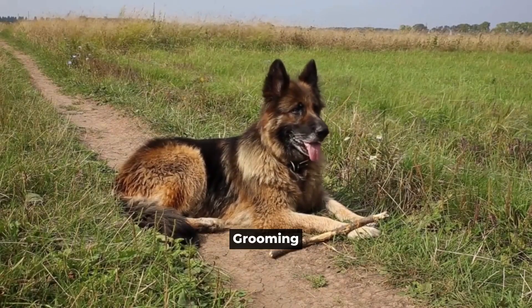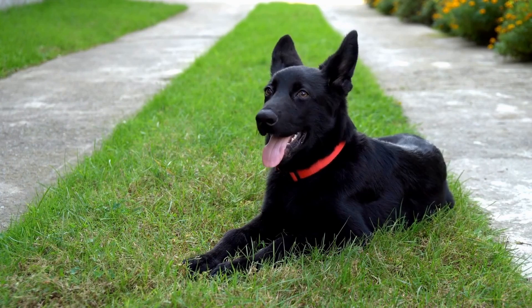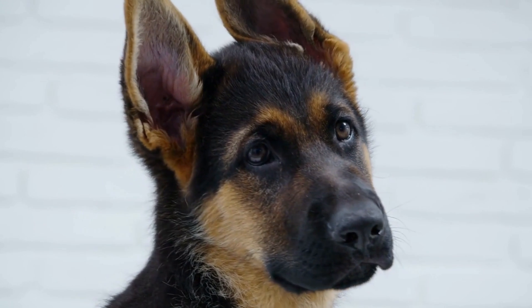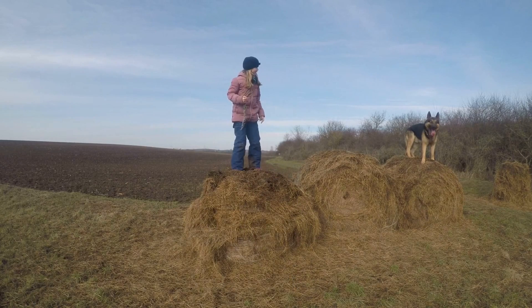Grooming. Grooming is another important aspect of your German Shepherd's health and well-being. Regular brushing not only helps to keep your dog's coat shiny and healthy, but also removes loose fur and prevents matting. It's important to use a high-quality brush that is designed for your dog's coat type.